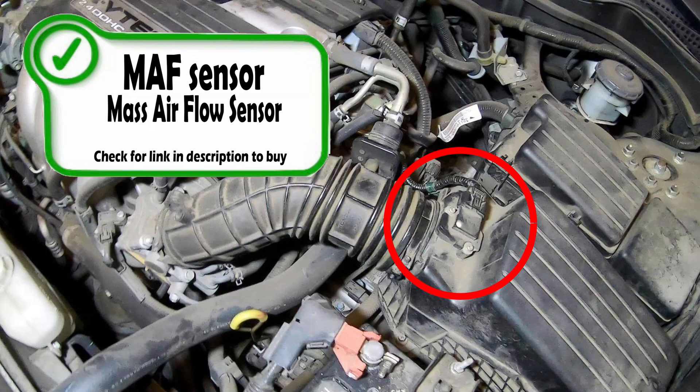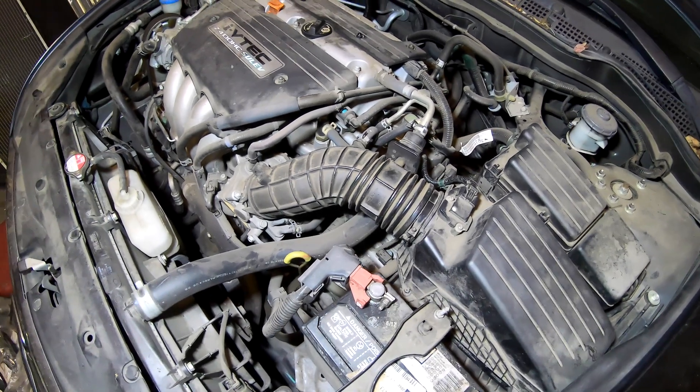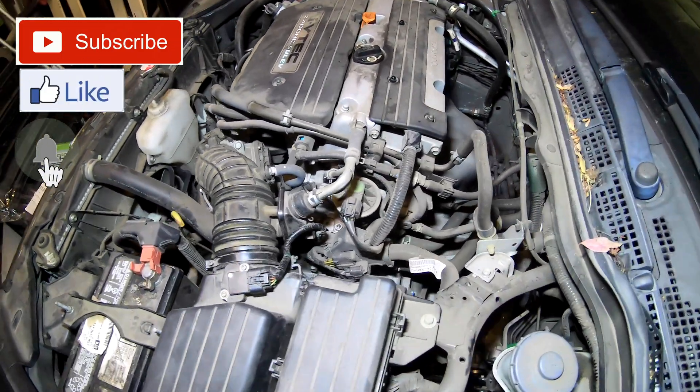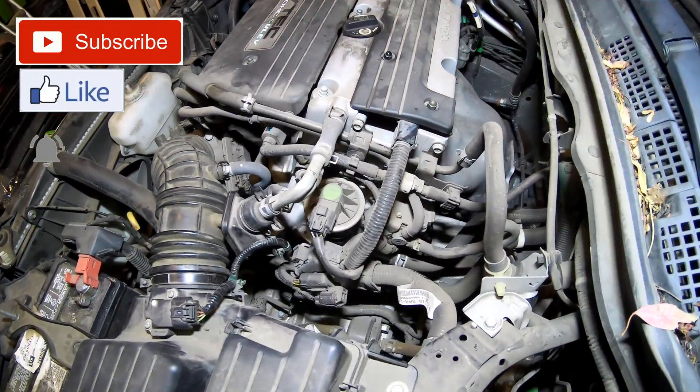Moving on is your mass airflow sensor. This is the sensor the computer uses to measure the air going into the engine. This can give you some weird codes such as P0101, P0102, P0103, and more.